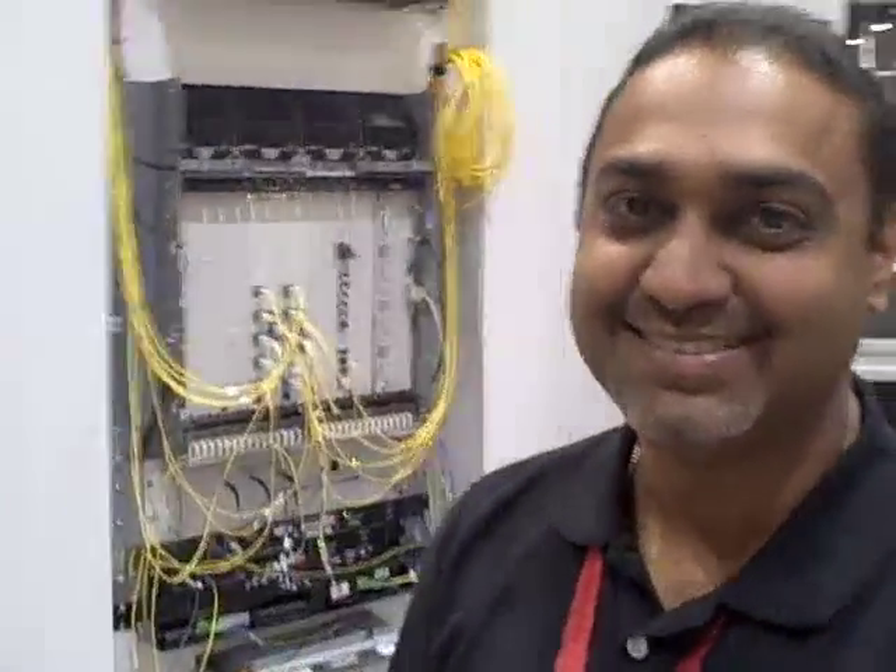Hi, this is Stacy Higginbotham with GigaOm, and I'm here with Dimple Amin, who's Vice President of R&D and Special Projects with Sienna Networks. Hi Dimple. Thanks for doing this today. We're here to talk about Sienna's 100 gig fiber optic transmission product. So tell me what we're looking at here and why this is important.